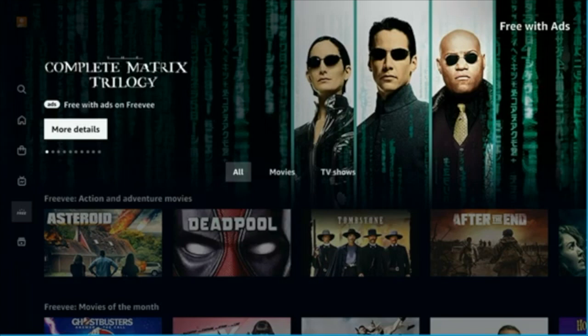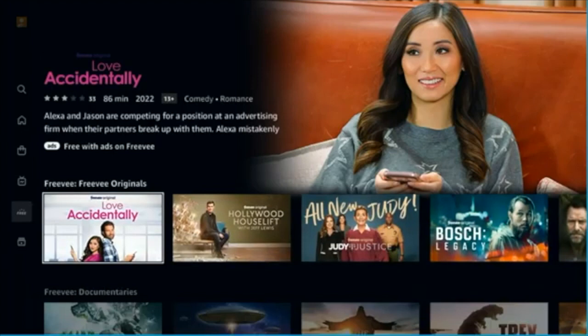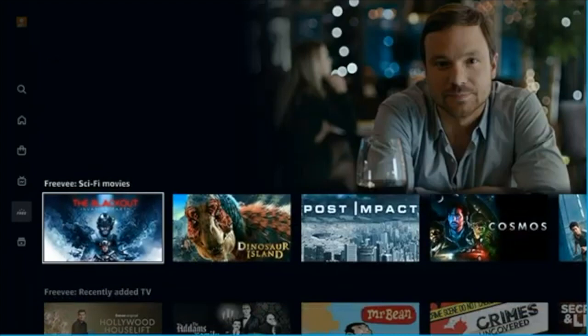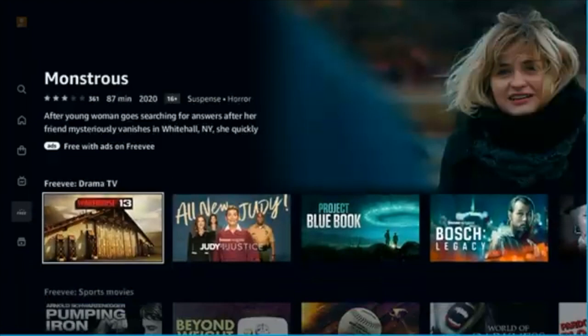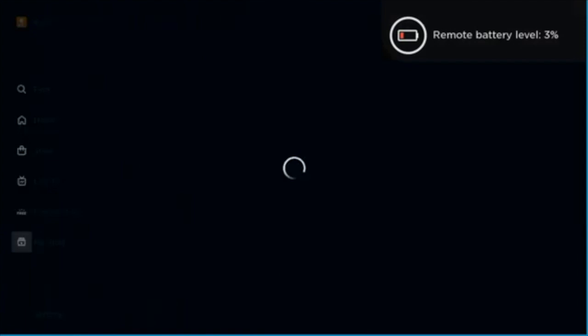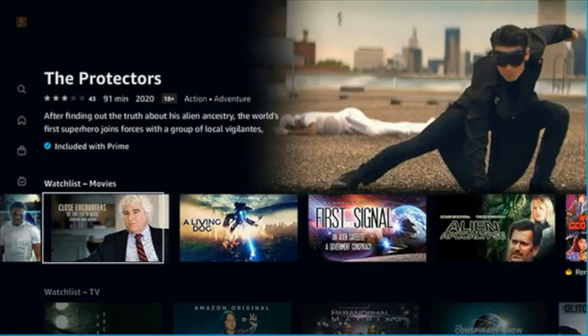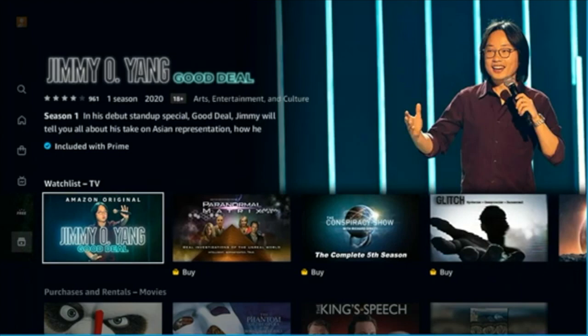The Free with Ads section is going to be all based on Freebie. This cuts through the problems people had for a long time asking how come they're seeing ads on Prime — they never were. Amazon did a poor job of helping people understand that what they were looking at was IMDb TV or Freebie. By going into the Free section, it's all broken down as Freebie only. This section is very clear: these are things that are free with advertising.